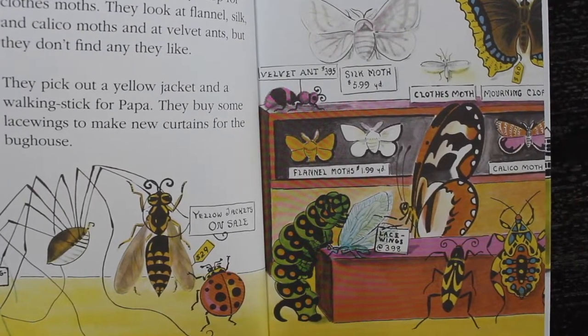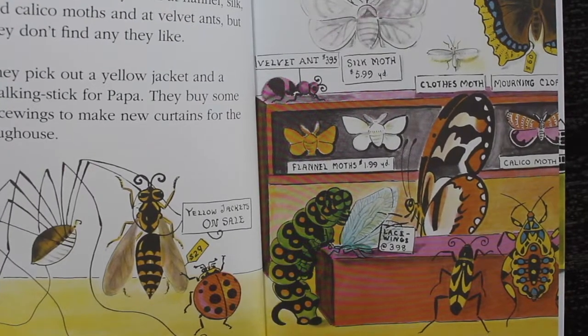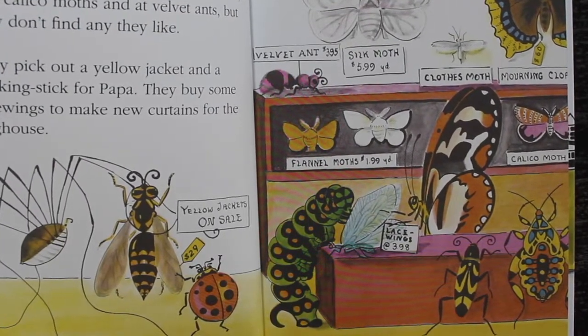They pick out a yellow jacket and a walking stick for Papa. They buy some lace wings to make new curtains for the bug house.